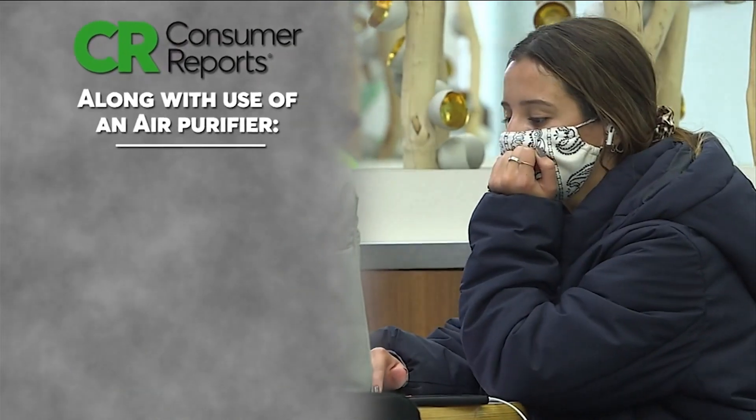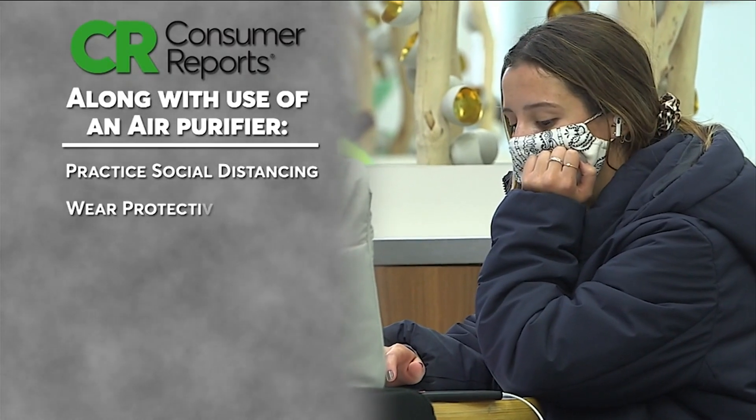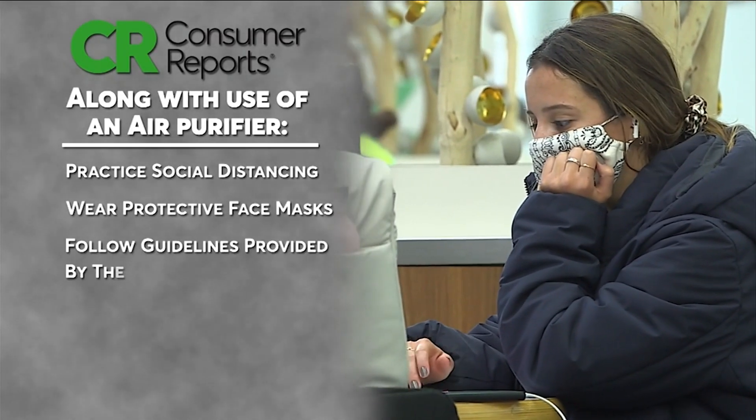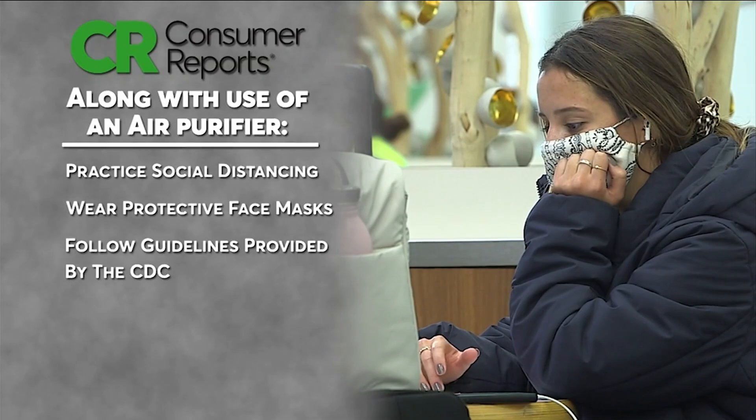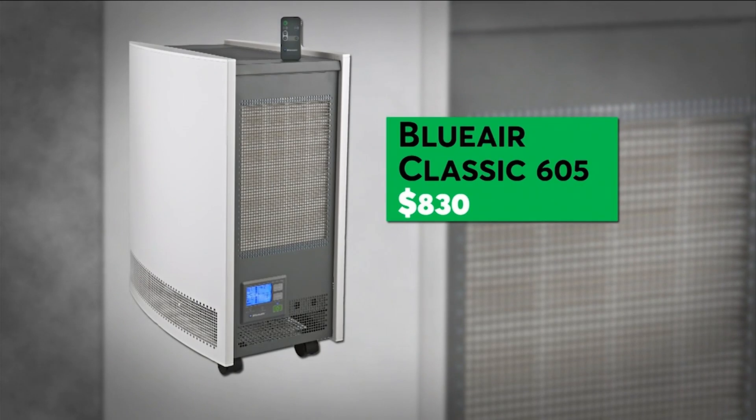Consumer Reports says along with the use of an air purifier, people should continue to practice social distancing, wear a protective face mask, and follow other guidelines provided by the CDC.